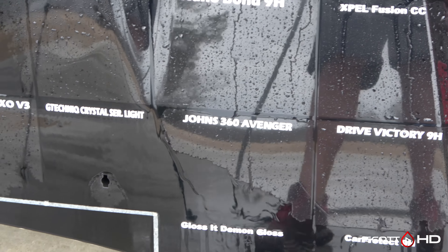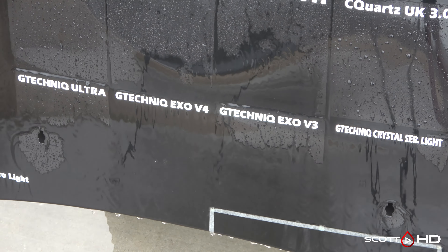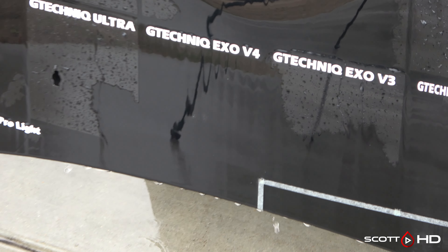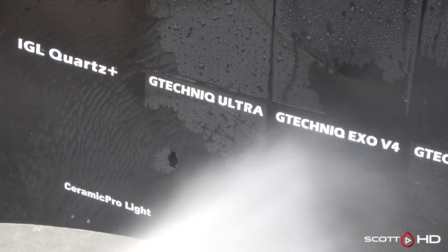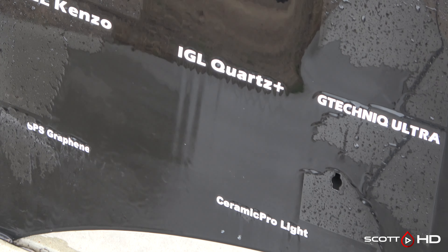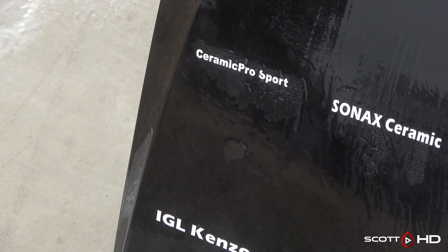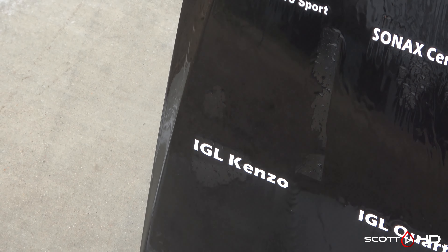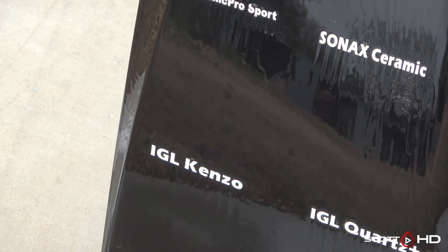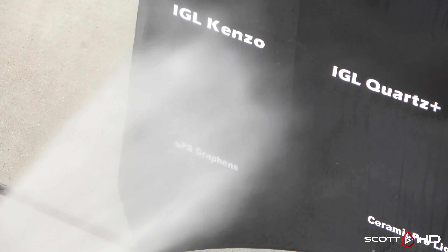Pretty crazy what this last month's weather did to this panel — it really pushed a lot of these over the edge. G-Technic XO V3, still marked weak, is still there. G-Technic Ultra is still nearly immediately hydrophobic — pretty impressive for a spray-on coating. SPS Graphene is one of the better performers, along with X-Pel and IGL Kenzo. Kenzo is still right there. The big surprise for me: Ceramic Pro Sport, just a spray-on sealant, is still nearly immediately hydrophobic.